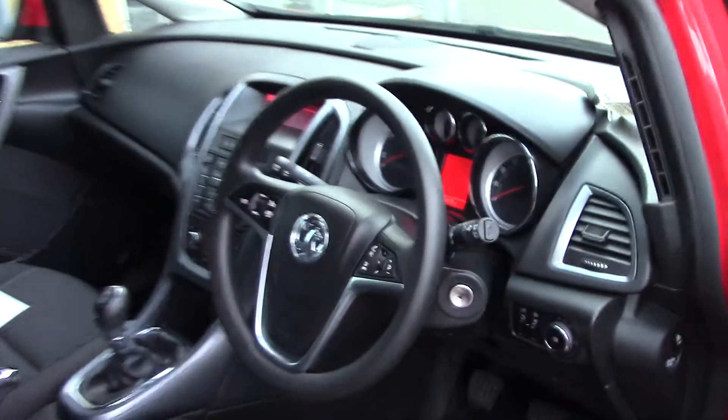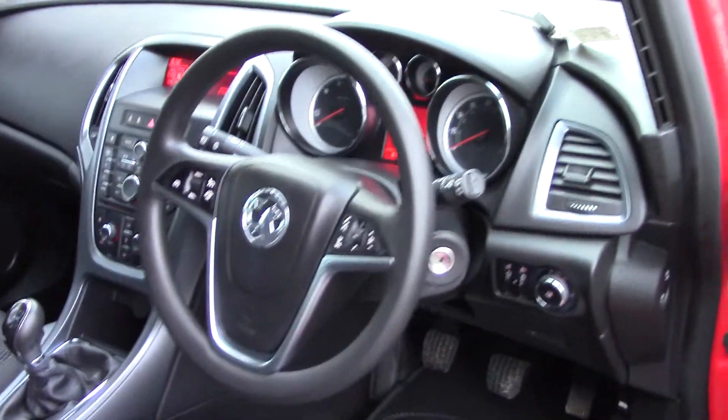As we make our way in towards the driver's side of the vehicle, we can get a look at all the various instruments, as well as this grey cloth seat interior.